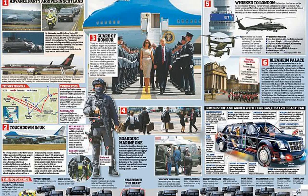The aircraft has 4,000 square feet of floor space, including a presidential suite with a large office and conference room, a medical suite that can be used as an operating room, and two food preparation galleys that can feed 100 people at a time. Overseas trips see additional staff and security flown over on an Air Force C-32, which is a modified Boeing 757.